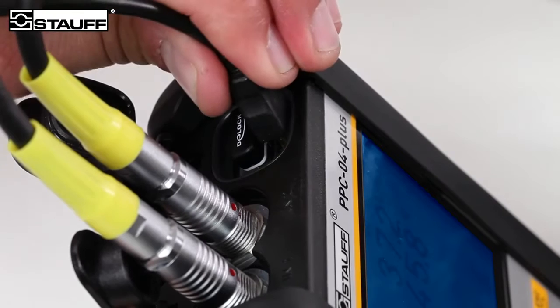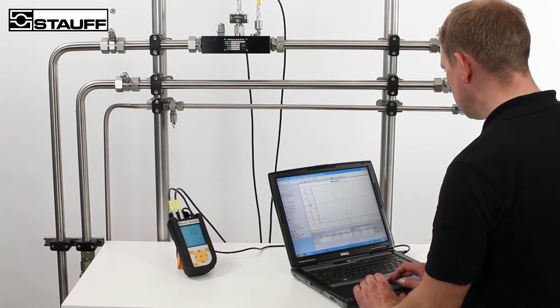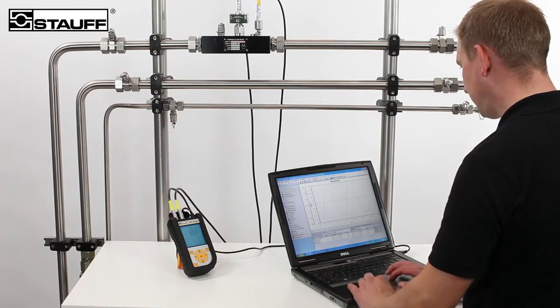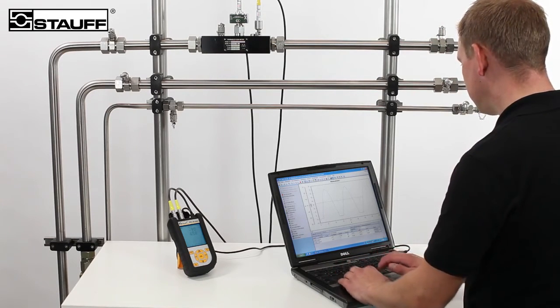Using the USB port and the included software, measured values can be easily read, displayed in real-time, and transferred to a PC, where they can be analyzed and further processed.